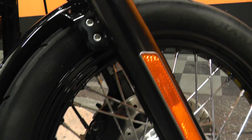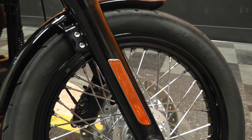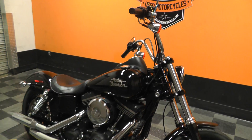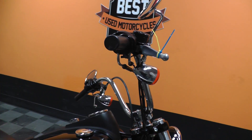Powder coated wheels to match the vivid black paint job, along with black lower fork legs — that's always a nice added feature. 10 inch apes, mini apes for the handlebars. Stock grips.